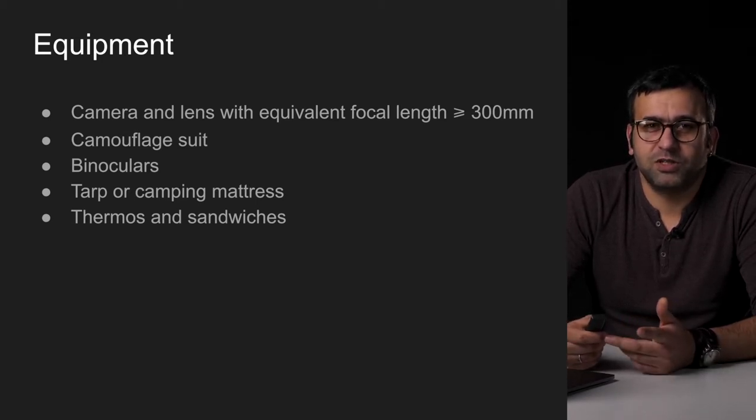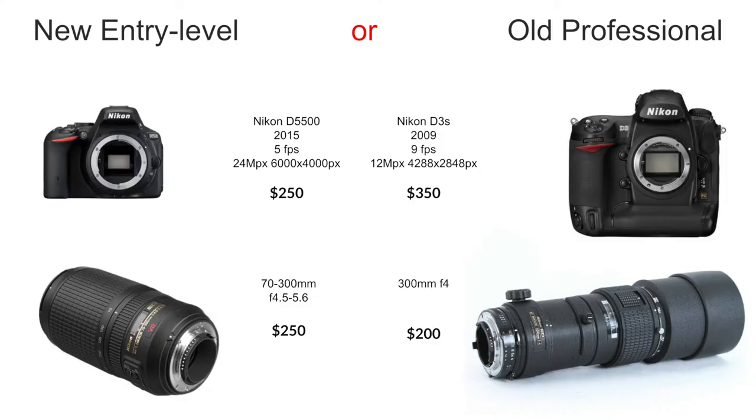There might be questions about the lens and camera, so let me talk about that. Since we're talking about the beginning of your career as a future National Geographic photographer, I do not recommend investing twenty thousand dollars into the most advanced newest gear. There are two approaches: buying new gear from the amateur segment, or some older gear from the pro segment. For a start you can easily do with a budget of five hundred dollars.